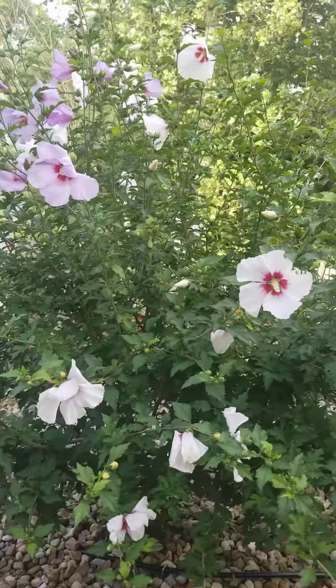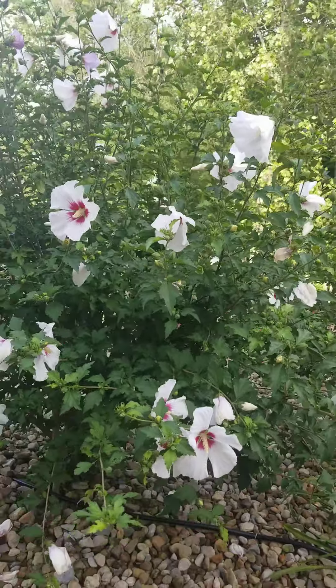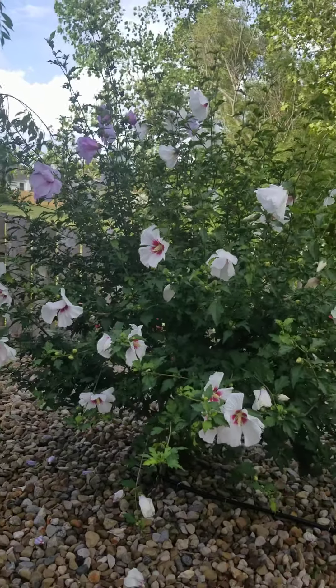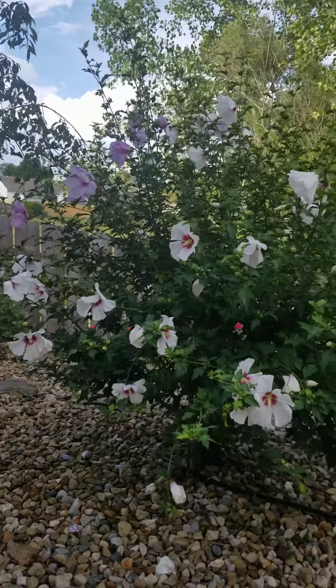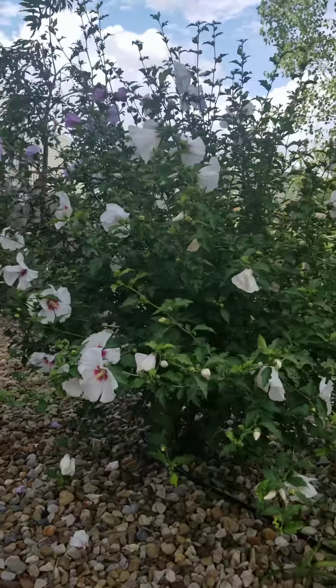I cut this down a couple weeks ago to try to trim it to make it more round looking, but boy, they've grown up — they're growing fast. Look at all that new growth, so gorgeous!